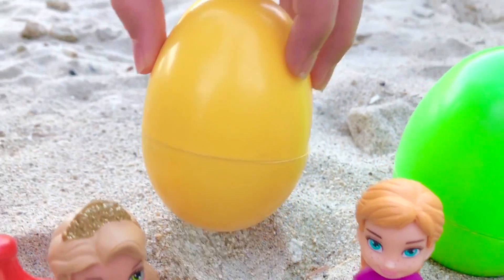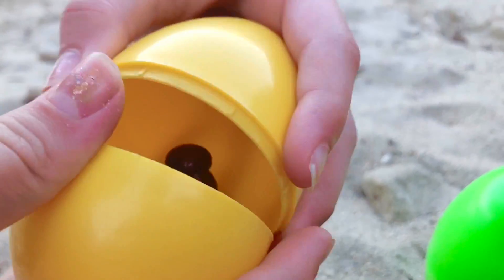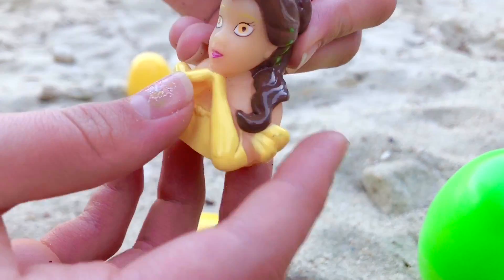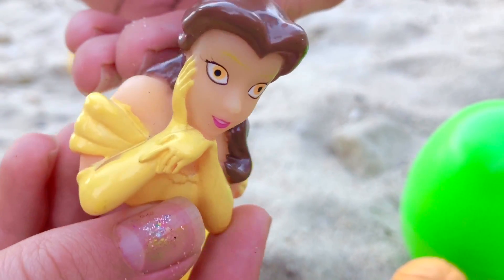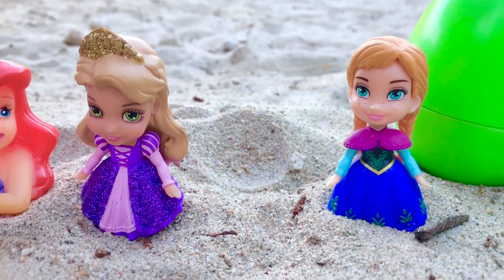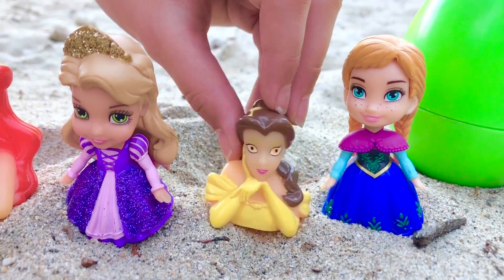Now let's open the yellow egg. It's a princess Belle toy. Now sadly, we don't have Belle with us today on the beach, but we'll set her right between Rapunzel and princess Anna.